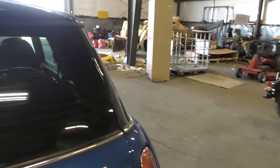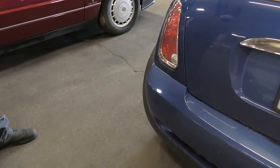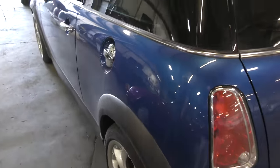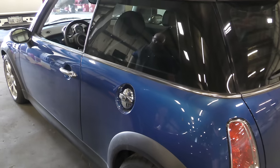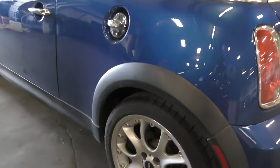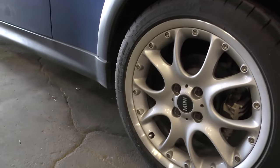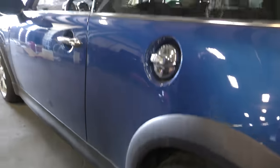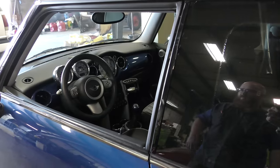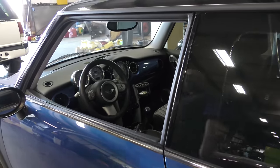This is the S model — it is supercharged. And that's what it's here for: a supercharger service, which is not a quick, fast job, but it has to be done. All the wheels are in good shape — no dents, no dings, no cracked glass. I imagine when we look at this thing, we're going to find that most of the parts and pieces are like new.